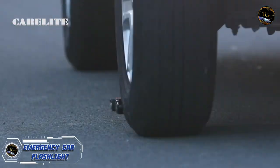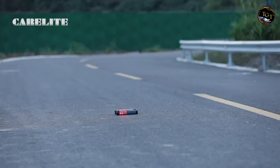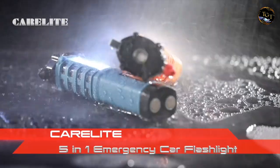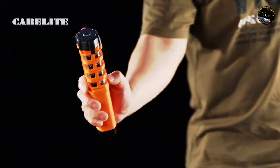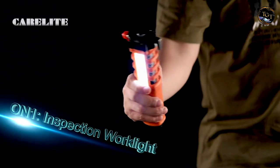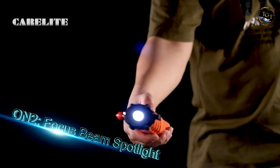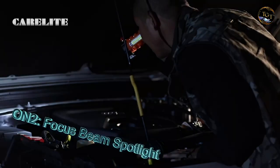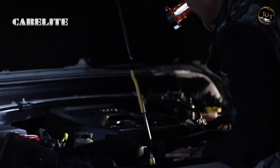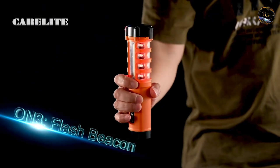Prepare for any roadside situation with the multi-function emergency car flashlight, a must-have accessory for every driver. This versatile tool combines essential features, including a powerful LED flashlight, a seat belt cutter, a window breaker, and a flashing red SOS light. Compact and easy to store, it's a reliable companion for emergencies. The sturdy construction ensures durability and its ergonomic design makes it easy to handle in stressful situations.